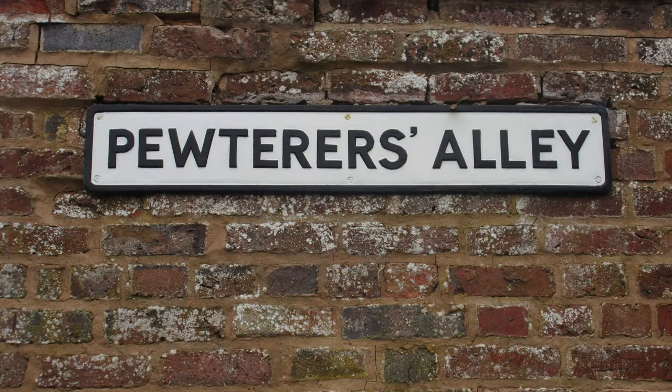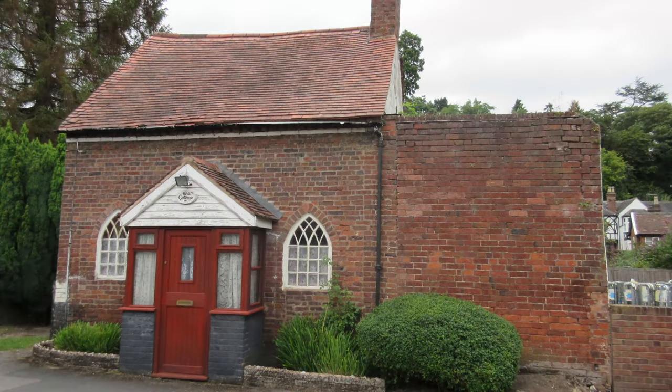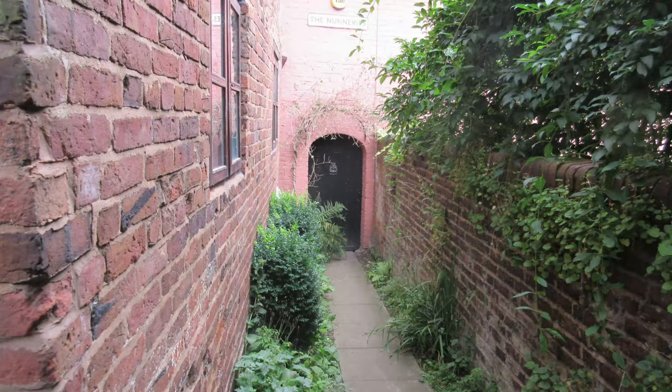Pewterer's Alley: pewter was manufactured in Bewdley from the 16th to the 19th century and was used to make a variety of household goods. During the 18th century, Bewdley was the most important place for pewter making in Britain.